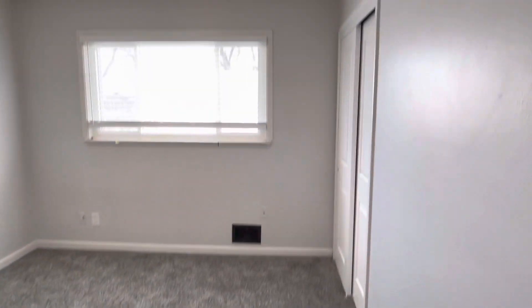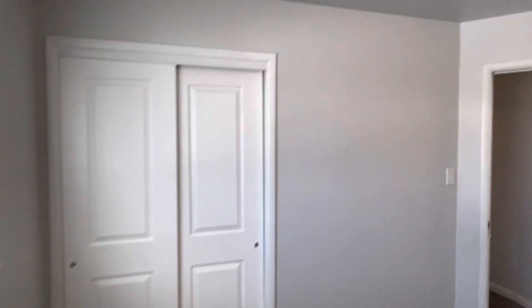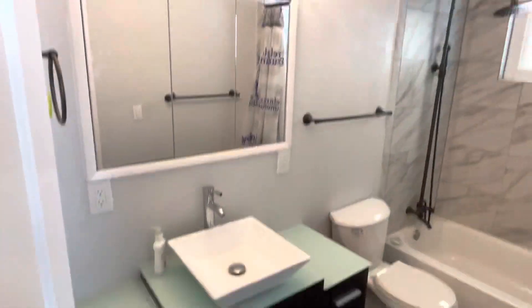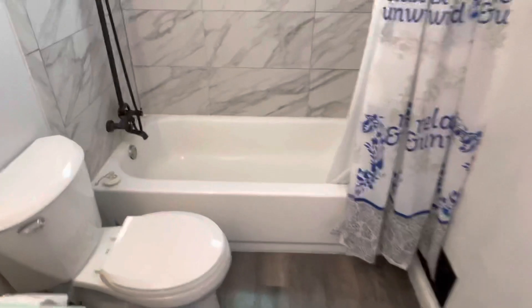Heading down to the second bedroom — also a good size, with a closet. Then we'll come into the bathroom: vinyl plank flooring, nice cabinetry, light fixtures, and just really nice tile work in the shower area.